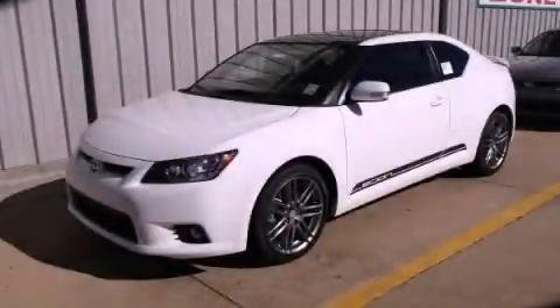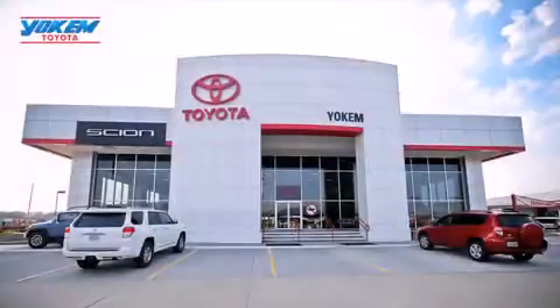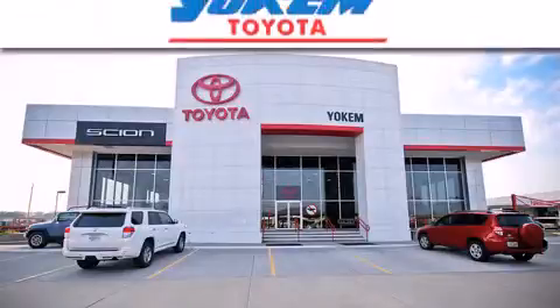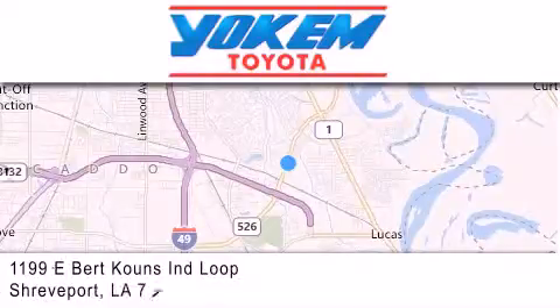Call now to find out how you can own this breathtaking automobile. Yochum Toyota is conveniently located at 1199 East Mart Coons in Streetport. Our goal is to exceed all of your expectations to ensure that you'll return for future visits.